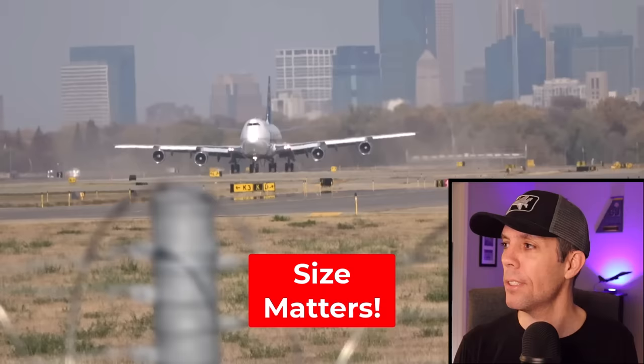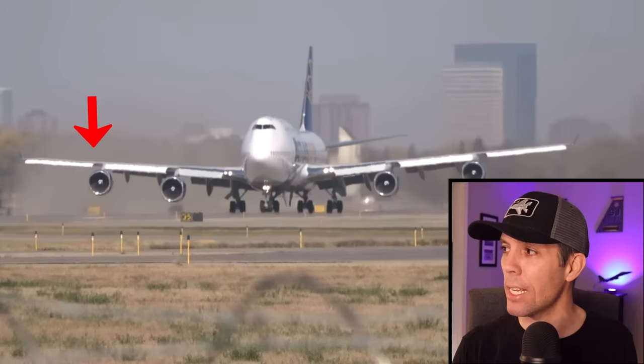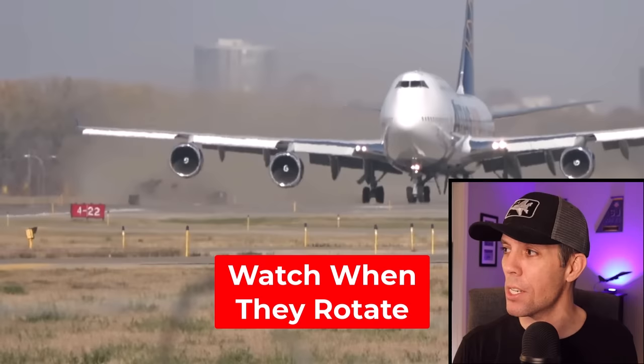Size does matter. This Boeing 747 is taking off from runway 17 in Minneapolis and you can see the power that these motors have. The runway is only 150 feet wide. Look at that number four engine on the right hand side as it's kicking up some freshly laid sod on the side of the runway, really tearing things up. The pilots didn't do anything wrong but it shows you how powerful the motors can be.